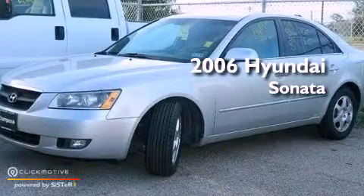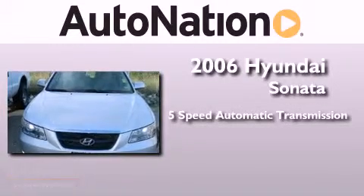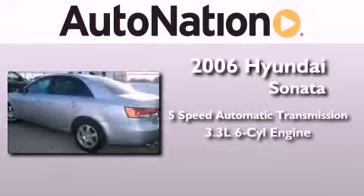This is a 2006 Hyundai Sonata. This four-door sedan has a five-speed automatic transmission and a 3.3-liter V6.